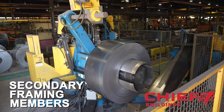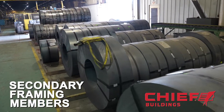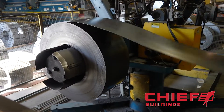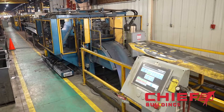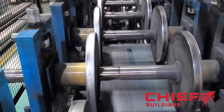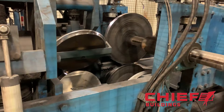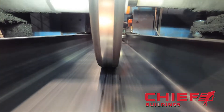Secondary framing members, such as the roof purlins and wall girths, are made from very heavy coils of raw steel. The steel is decoiled, cut to length, and holes are punched before passing through a dedicated roll former. The series of progressive dies are interchanged to create the various C and Z-shaped members that are needed.